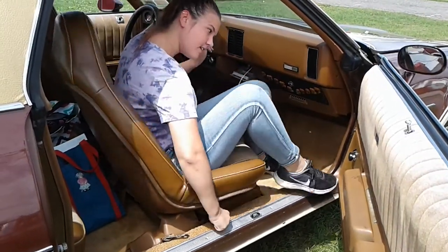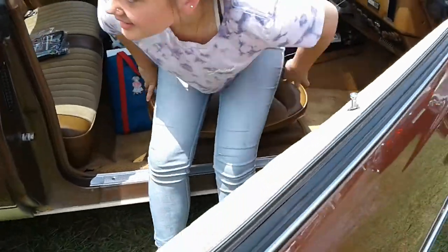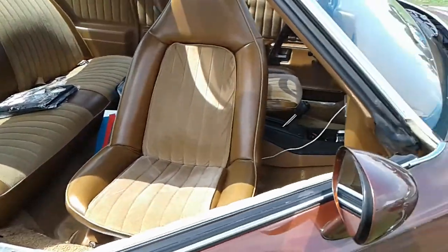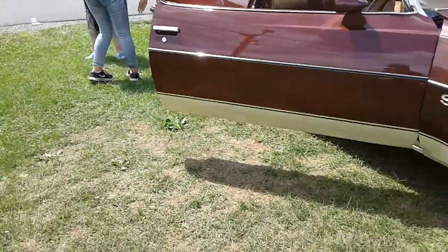That's how swivel bucket seats work — that is too cool. Everybody can get out of the car at the same time. Here is a '75.